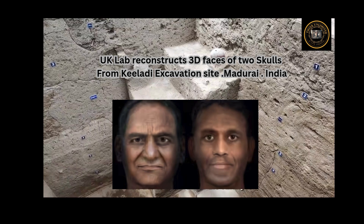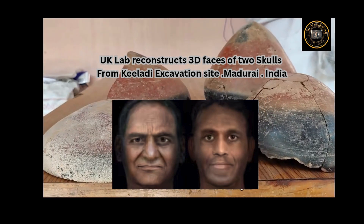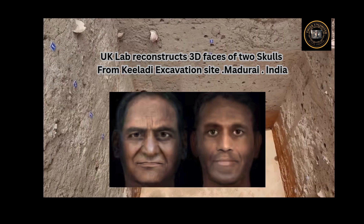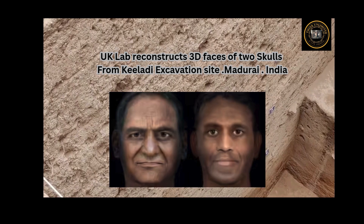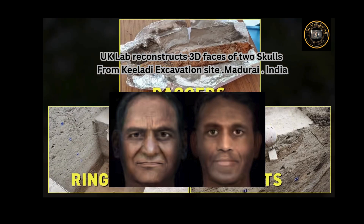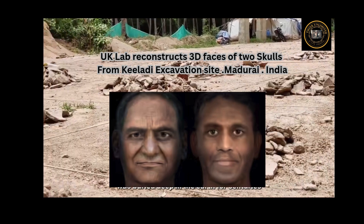"It is 80% science and 20% art," said Professor G. Kumarazan, Department of Genetics, Madurai Kamaraj University, which scanned and sent images of the skulls to Liverpool. He said the reconstructed faces, along with DNA data, will help trace the ancestry of Tamils who lived in the Sangam age.